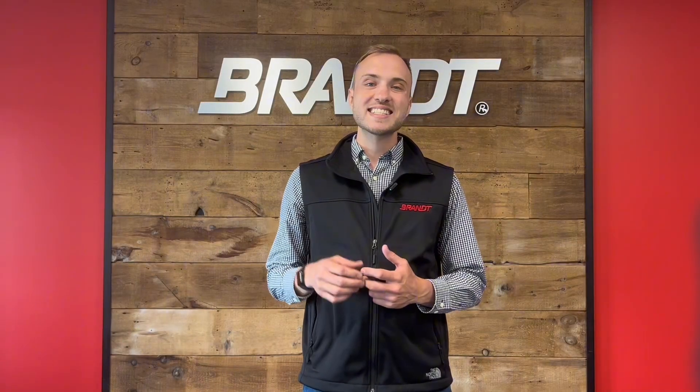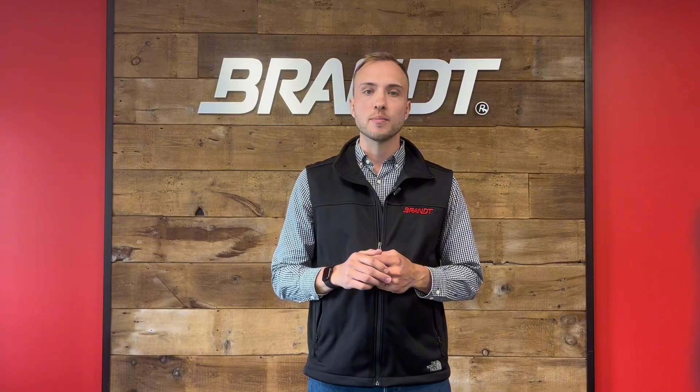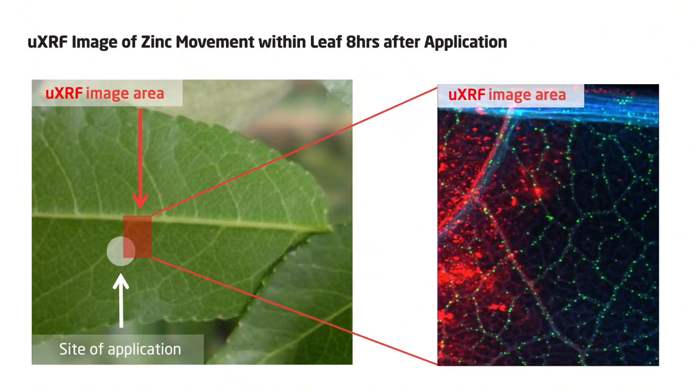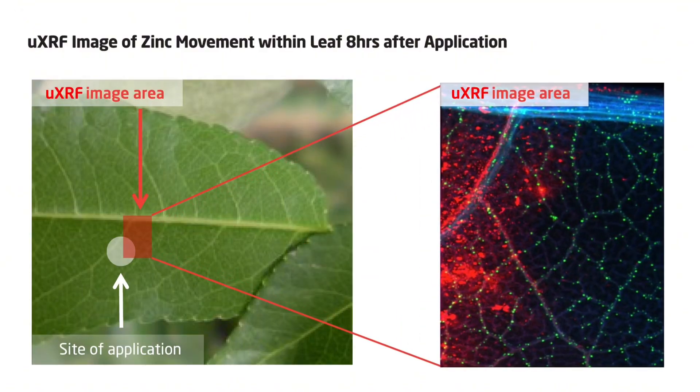Not only have we done extensive testing on how much of our product is being taken up by the plant, but also on how these nutrients move inside the plant. We can do that with equipment we own called micro XRF, which tracks the nutrient inside the plant. As you can see on this image, we're looking at how our zinc Smart System is moving inside the plant.